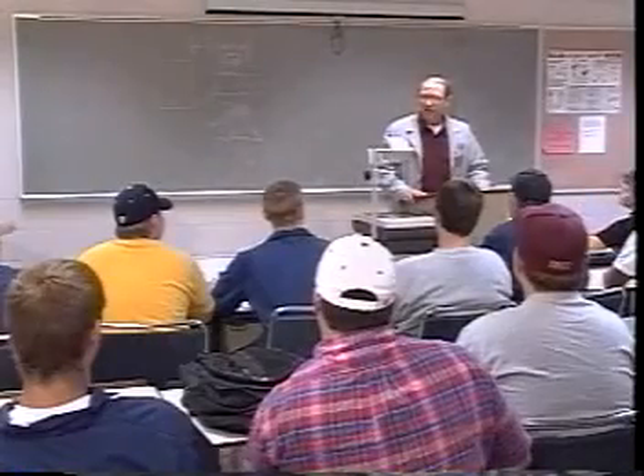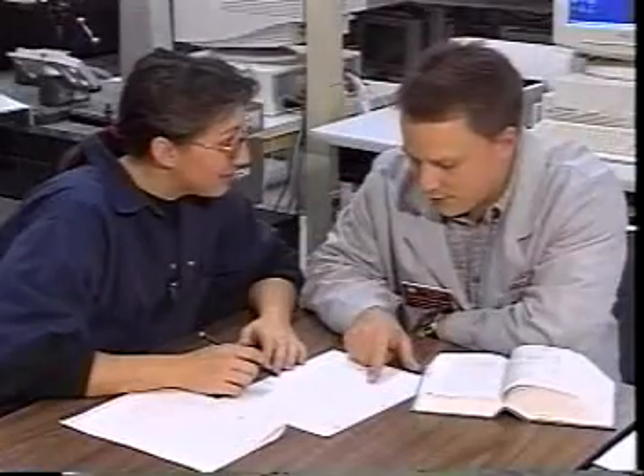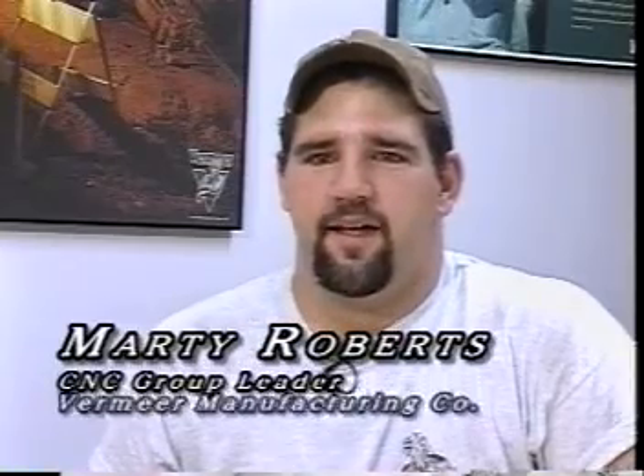With extensive backgrounds in manufacturing, the instructors bring a wide variety of experience to the classroom and the lab. The instructors are very helpful at Indian Hills. They're friendly, and they always went out of their way to help you out. If the student was there to put in the extra effort, the instructor was there to help out.